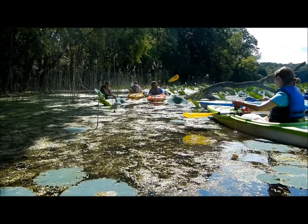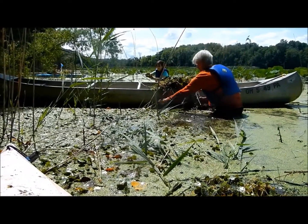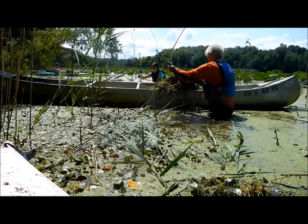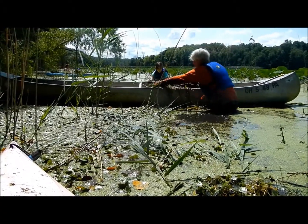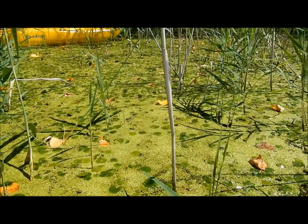It kind of just hung there for a while, and now all of a sudden we're starting to find it on the south shores of Lake Erie. In some of the inland lakes, they've had to mechanically remove it because people can't even boat anymore in the areas where it exists. So it has the potential to get very, very nasty if we don't start doing something about it.